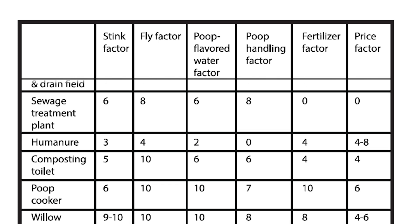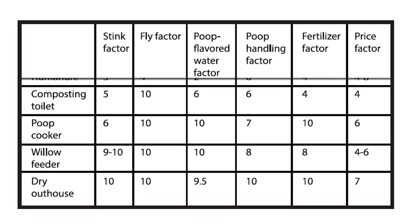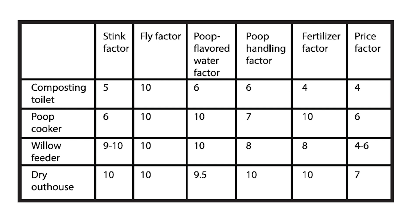Composting Toilet: stink factor 5, fly factor 10, poop-flavored water factor 6, poop handling factor 6, fertilizer factor 4, price factor 4. Poop Cooker: stink factor 6, fly factor 10, poop-flavored water factor 10, poop handling factor 7, fertilizer factor 10, price factor 6.